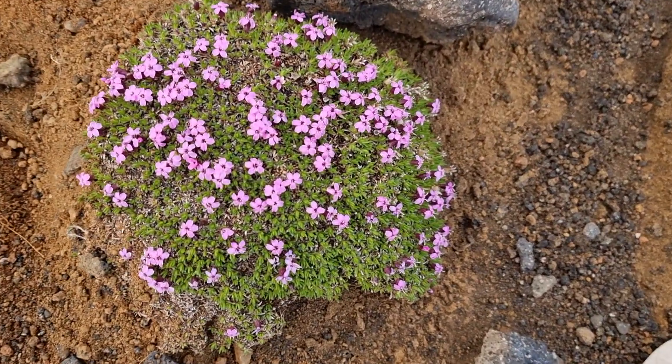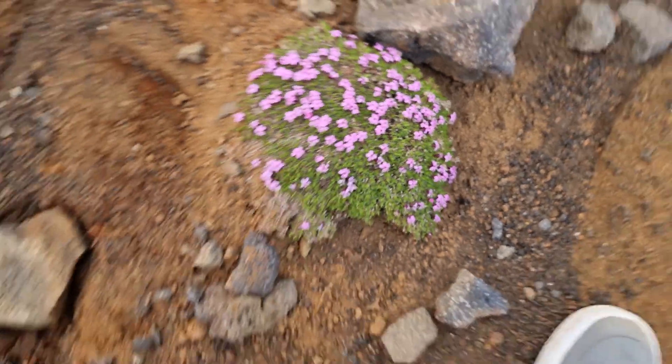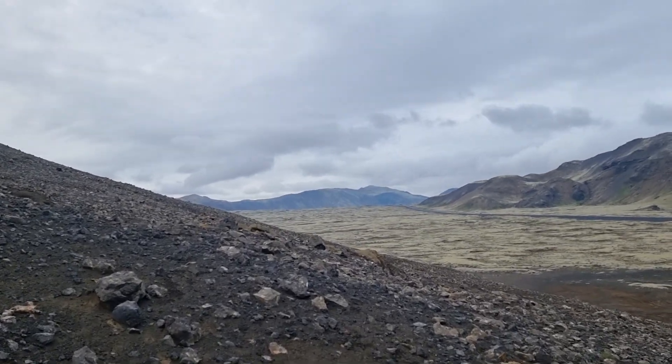The only plant you find here is a flower — I forgot the name actually. But you find those flowers in between.